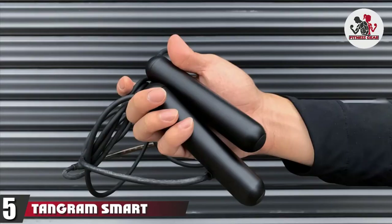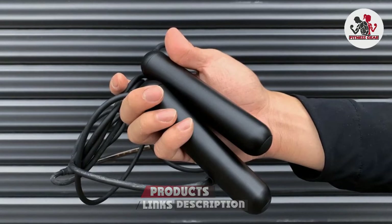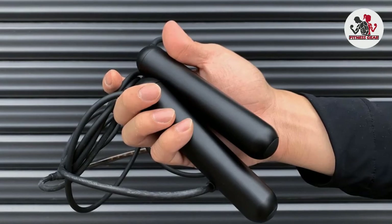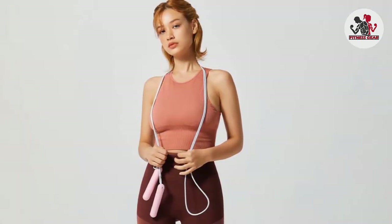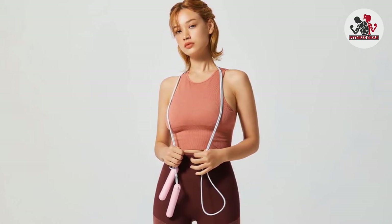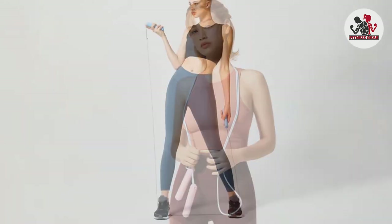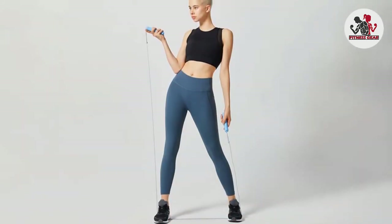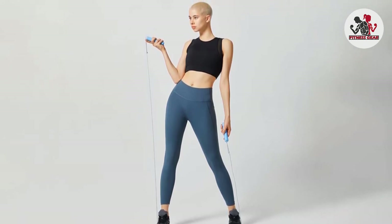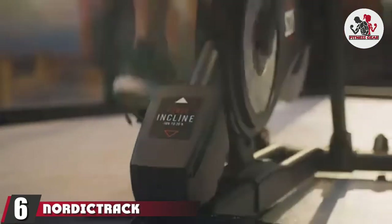The number five position is held by the Tangram Smart Jump Rope Rookie. Traditional jump ropes don't offer a way to track your stats, but this advanced jump rope connects to a mobile app via Bluetooth and tracks stats like jump time, number of jumps, and calorie burn. You can jump in manual mode or follow along with a pre-programmed workout in the app, connect to other smart rope users, and engage in challenges. The rope itself is fully adjustable so you can find the perfect fit for your height.